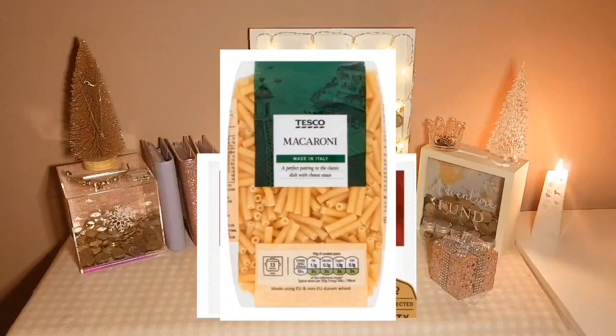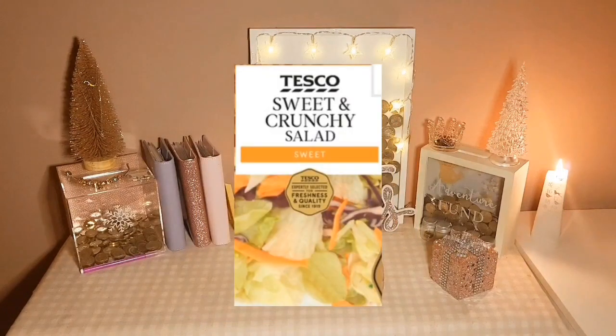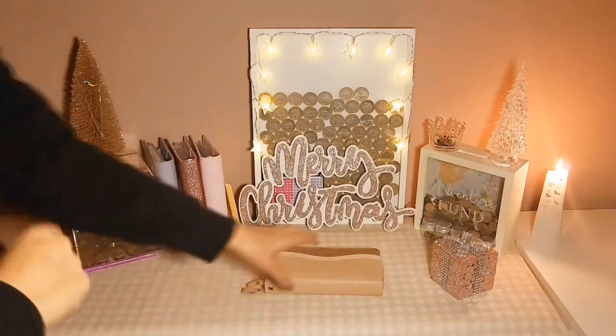Some macaroni which was 95p, a salad which was 78p, and some milk at £1.30. For lunch I'd done tuna cucumber baguettes, and for dinner I'd done homemade mac and cheese because I already had the flour that I bought a couple of weeks ago.